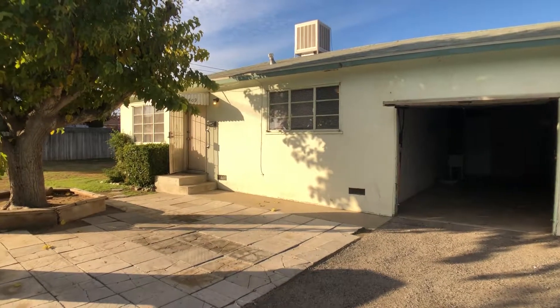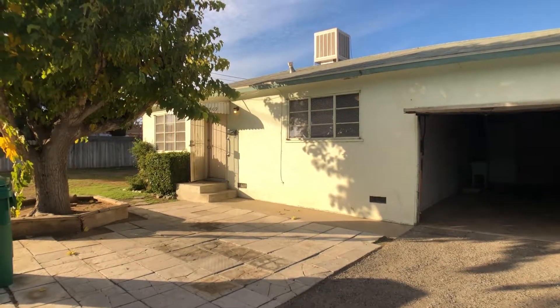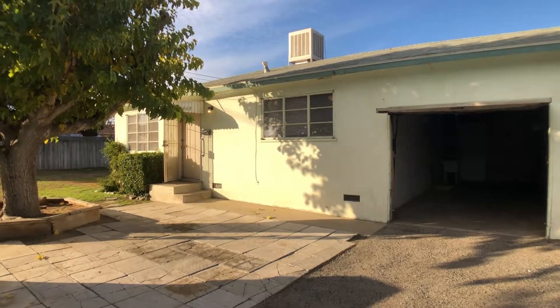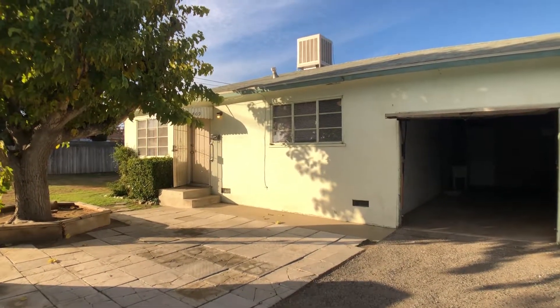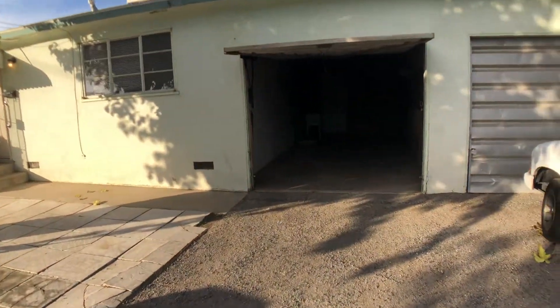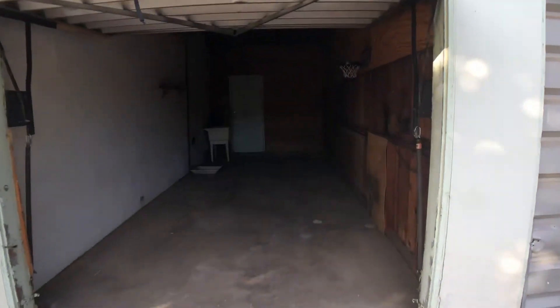We are standing at 409 Sequoia Drive, Bakersfield, CA 93308. This is a two-bed one-bath unit, part of a duplex, 720 square feet. It has a one-car garage, and in this one-car garage there are washer dryer hookups.